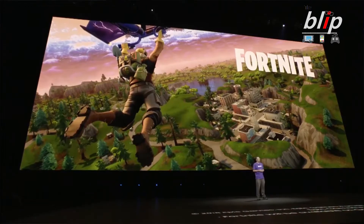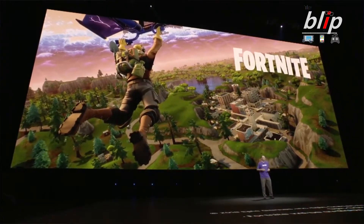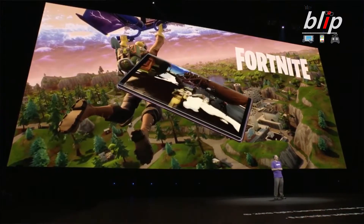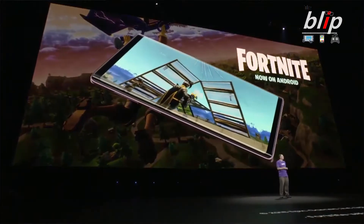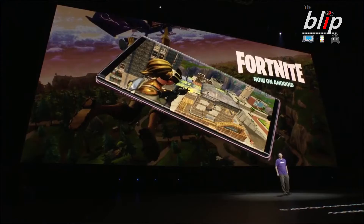Number three: Fortnite. Yes, we've heard about Fortnite being a Samsung exclusive, and now we know the final detail. Fortnite will be a timed exclusive — starting today, August 10th, you'll be able to join a beta if you have a Samsung Galaxy device, specifically the Galaxy 7 Edge and up.